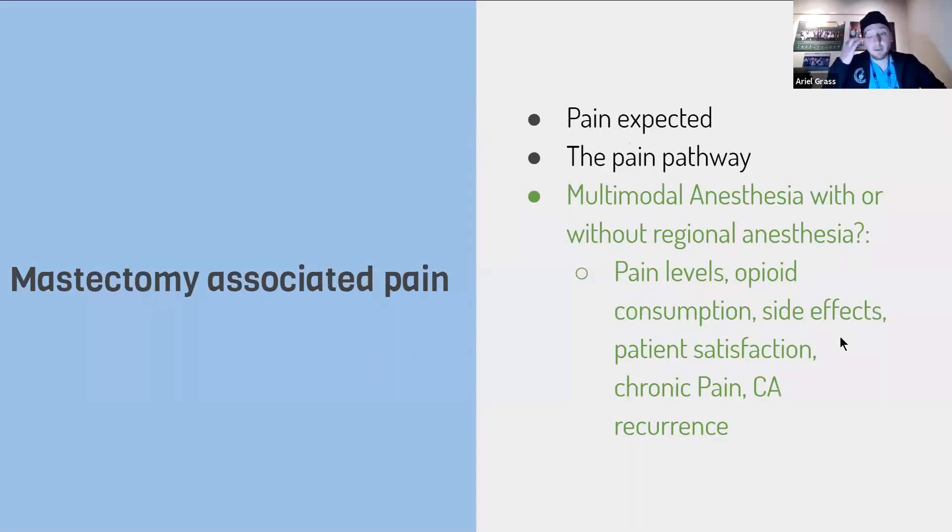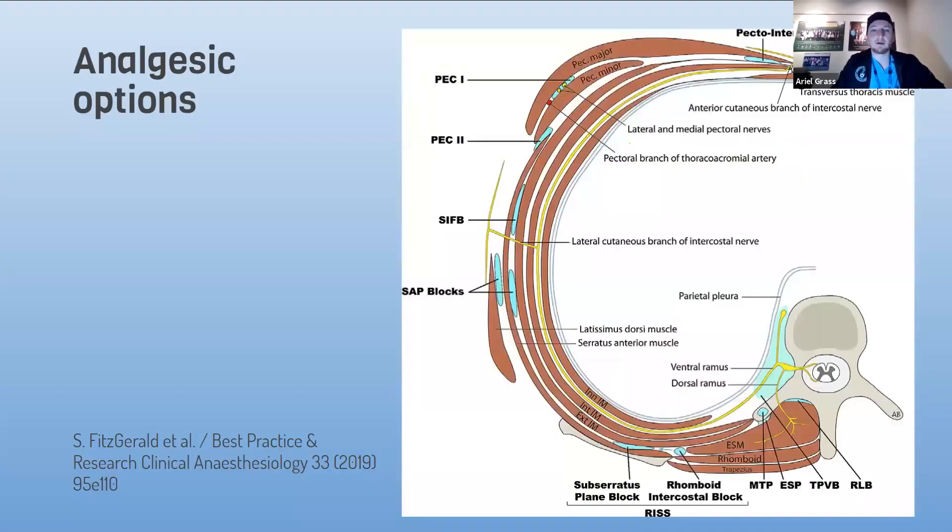For multimodal analgesia with or without regional anesthesia, we could do an epidural as was done in the past, though that's not so common now. We could do a paravertebral block, which is very popular but people are concerned about its complications. We can do an ESP, MTP, and in the lateral chest wall a serratus anterior block, which catches the lateral cutaneous branch as well. And there are the anterior blocks: the pecto-intercostal fascial block, and field blocks PEX1 and PEX2.